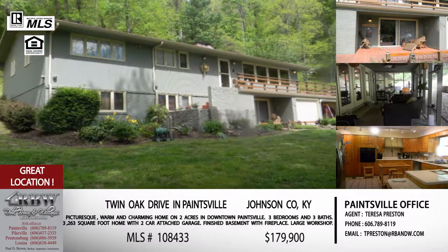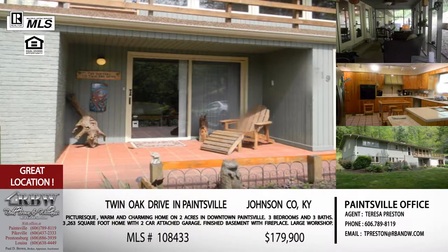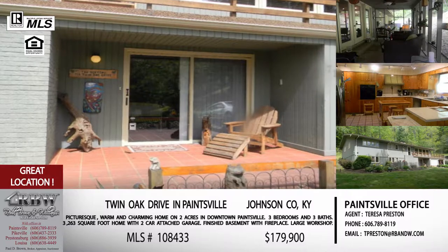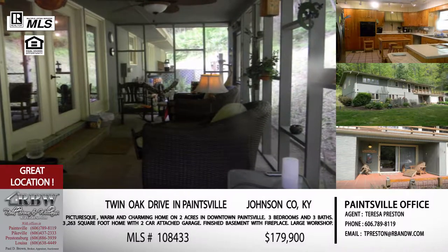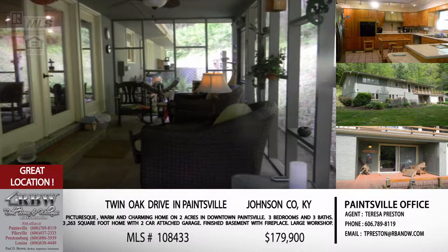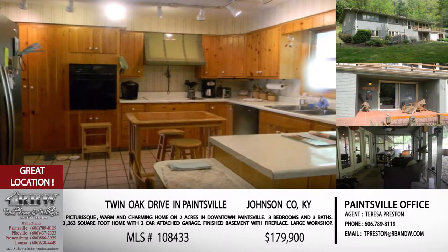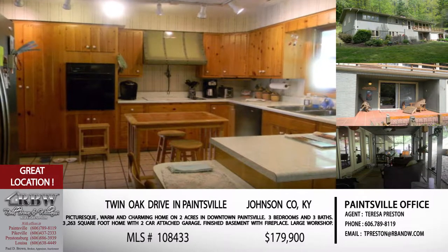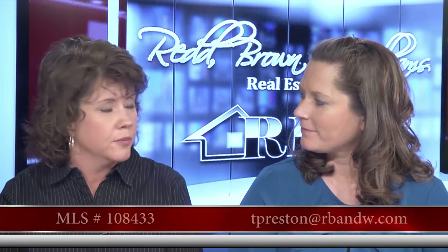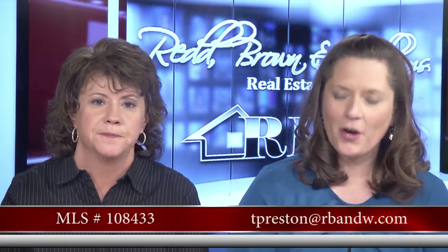Whatever your need is, I really feel like this is something that could work for most buyers out there. And the price on this one — it is not a typo. It is $179,900. So this is under $180,000, two acres in downtown Paintsville. If this is in your budget, definitely give Teresa a call or email her. Her email is tpreston@rbnw.com.